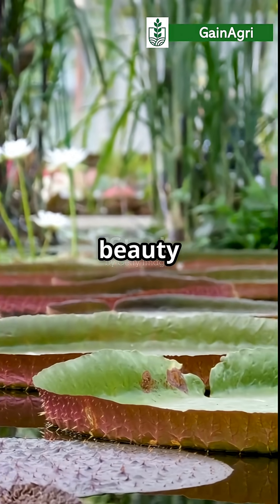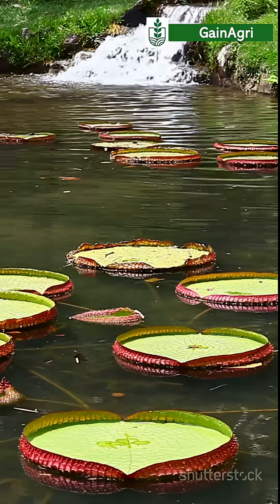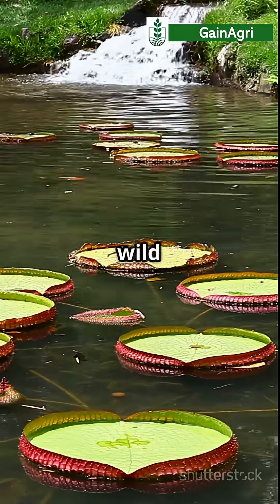This plant's beauty even inspired Victorian glasshouses. Isn't nature epic? Like and subscribe for more wild plant wonders.